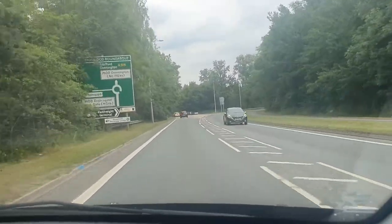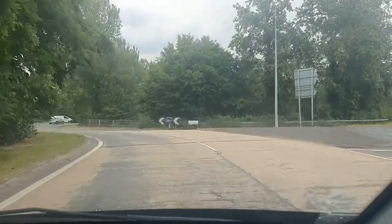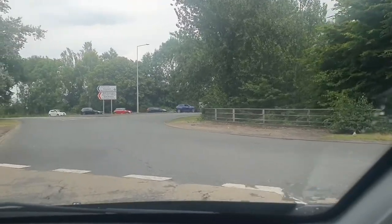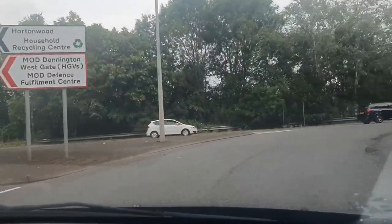We're going straight ahead, keeping to the left side, watching my right, coming around in second gear, braking gently, clutch at the biting point, and moving off. That vital mirror-signal routine coming off the roundabout.